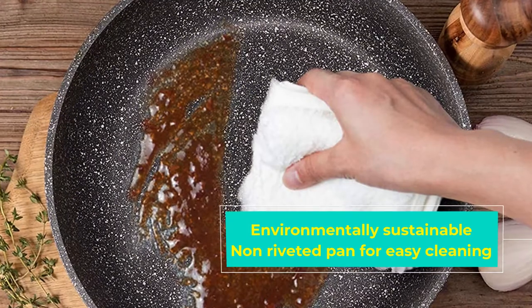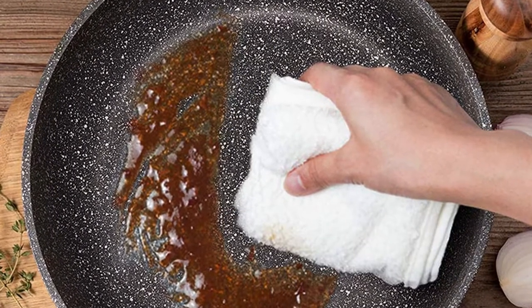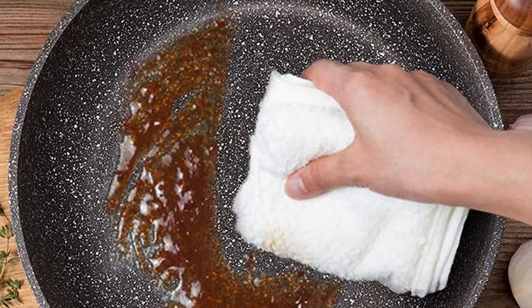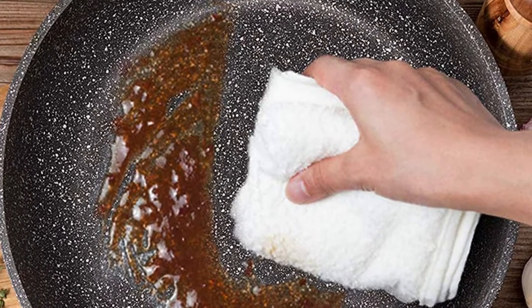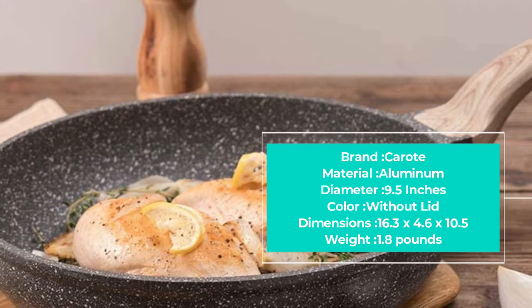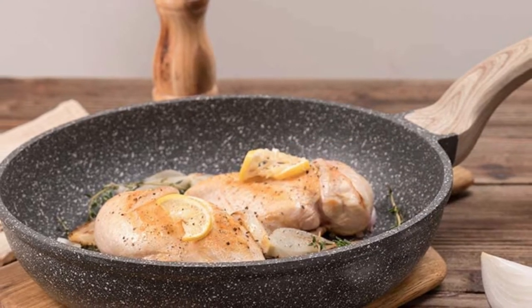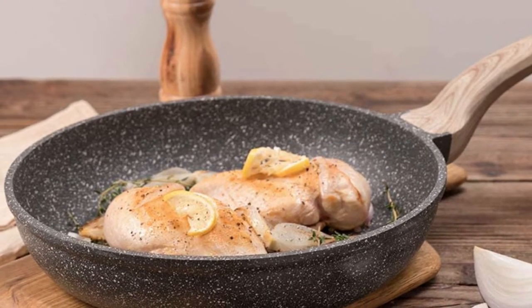This stone frying pan is also ideal for use on multiple stovetop surfaces including induction, gas, ceramic, electric, halogen, and even solid fuel cookers. Unlike some of the other options reviewed, the Carrot is not suitable for use directly inside your oven. This 9.5-inch stone pan also benefits from attractive Bakelite wooden-effect handles which are designed to be anti-scaled and safe to use.